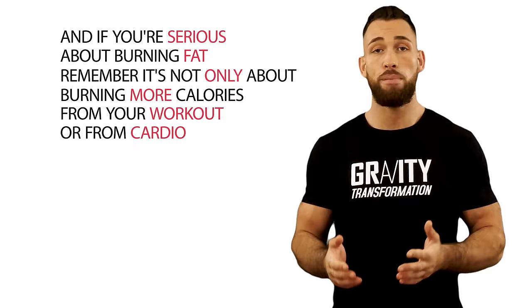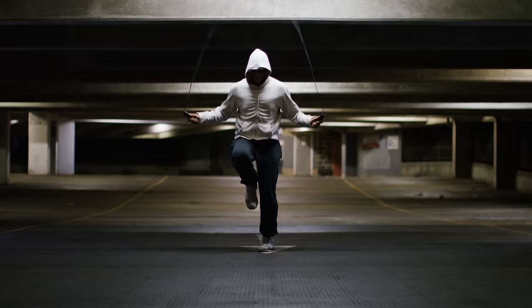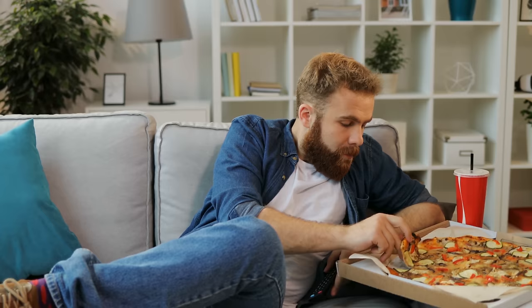If you enjoyed this video, make sure you subscribe to my channel. And if you're serious about burning fat, remember it's not only about burning more calories from cardio — it's much more important to have a proper diet plan in place. Even if you're doing a lot of cardio and burning a lot of extra calories, if you're not watching what you're eating, you can still be taking all those calories right back in.